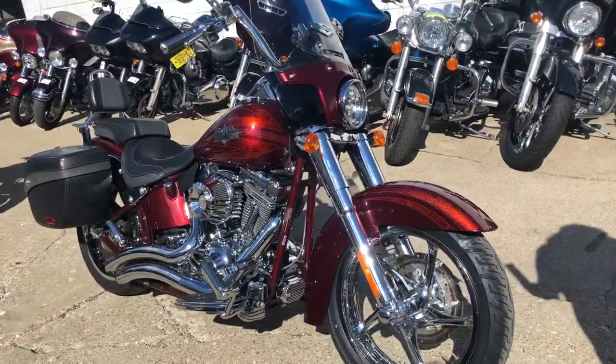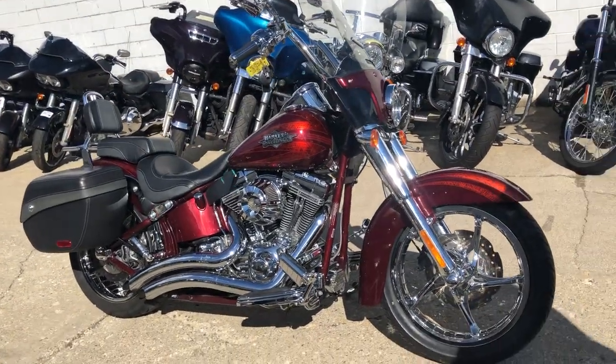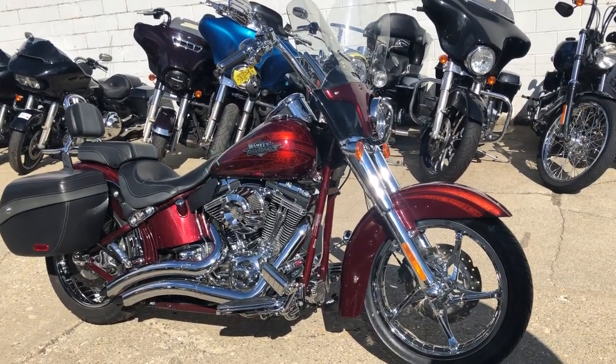Give us a call, we'll get it done. That's a 2012 Softail Screaming Eagle. 810-648-9500.